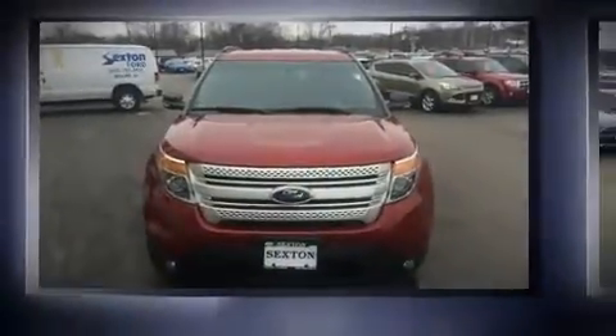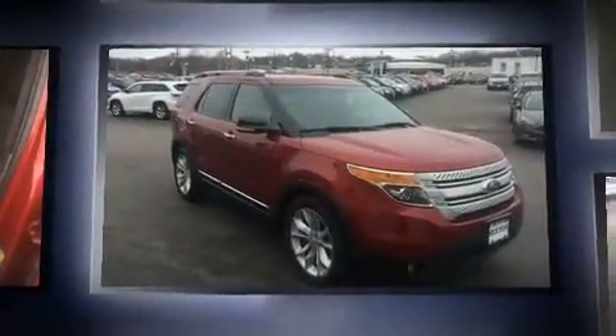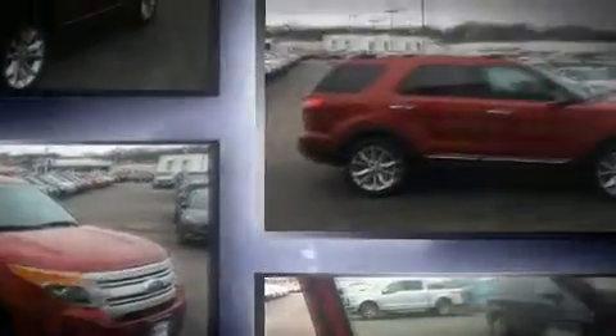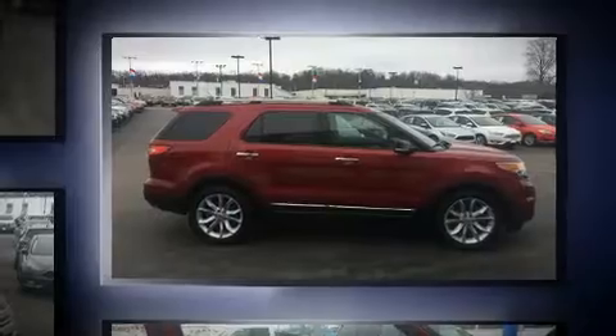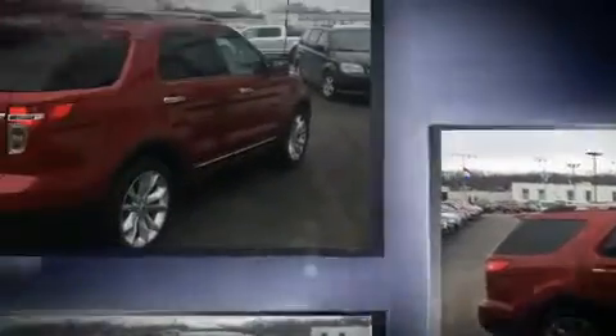Experience driving perfection in the 2014 Ford Explorer with just over 30,000 miles on the odometer. This four-door sport utility vehicle prioritizes comfort, safety, and convenience. It features an automatic transmission, front-wheel drive, and a 3.5-liter six-cylinder engine.